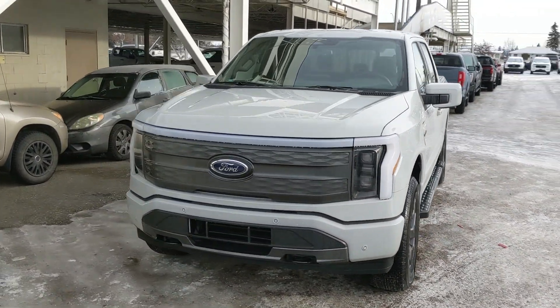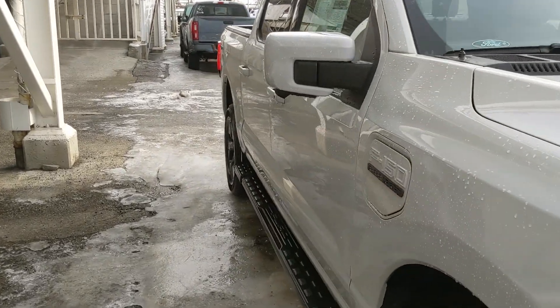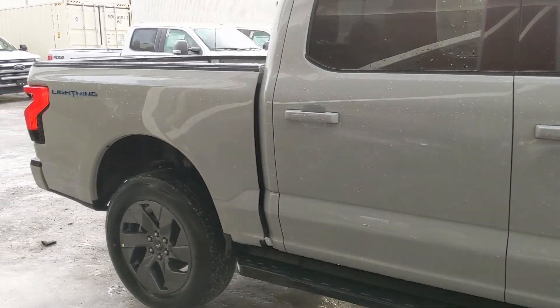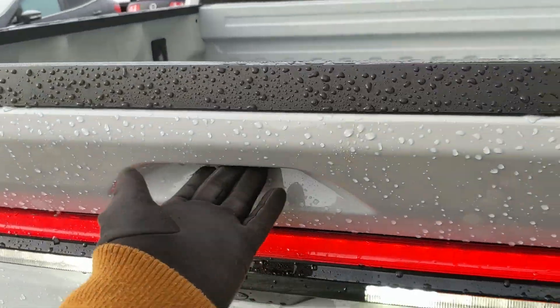Hello, this is Eric at Prince George Ford and we're taking a look at the 2023 Ford F-150 Lightning in a Lariat trim, powered by a dual e-motor standard range battery providing you with around 452 horsepower — plenty of power for towing, hauling, and 4x4ing. Coming with running boards down below.